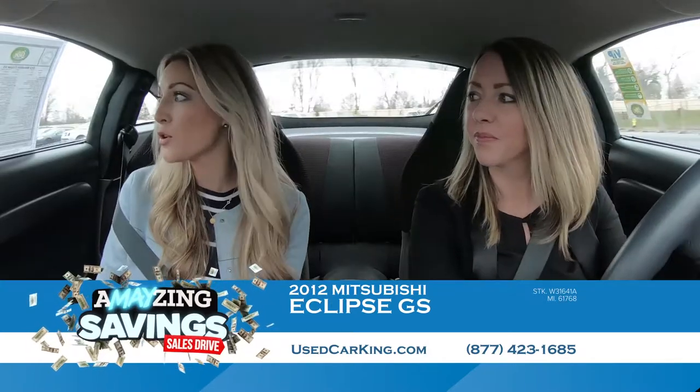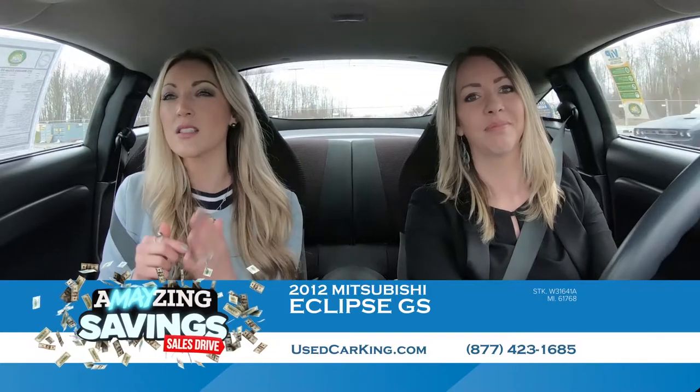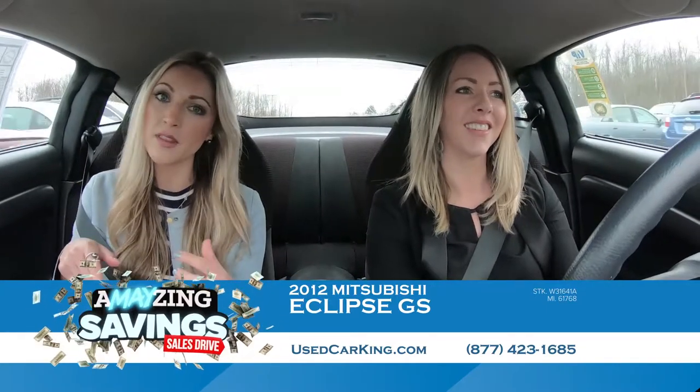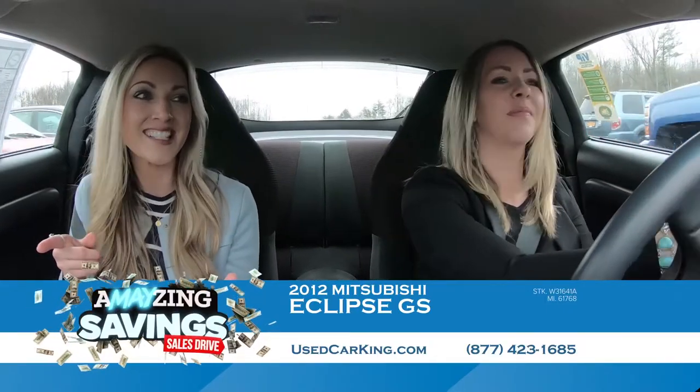You've got to come check this out. If you are in the market for a low-budget vehicle, you want something in excellent shape, completely refurbished, well loved and well cared for — we've got it for you under $250 per month. This one is $175 a month. Don't miss it right now at usedcarking.com.